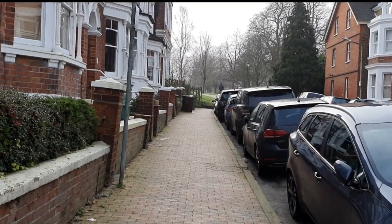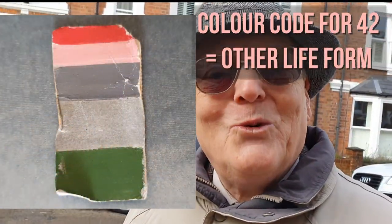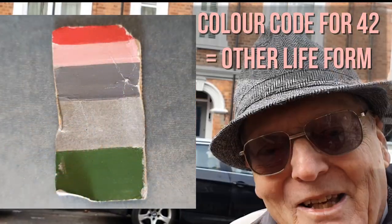When we discovered that all these colours had number values, we discovered that that was an actual fact — a code for 42. And 42 is the meaning of life and everything in it. That's Douglas Adams.